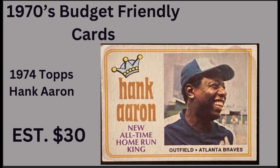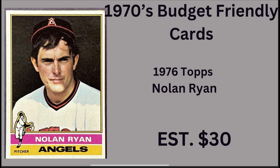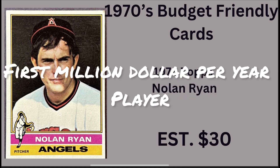Next up is a 1976 Topps Nolan Ryan — the card I showed you at the beginning of the video. This card will run you anywhere from 30 to 35 dollars in good shape. His nickname was 'The Ryan Express'; down in Texas we called him 'The Texas Express.' He had 27 years in Major League Baseball, born January 31st, 1947, and played 807 games. A quote from Dale Murphy: 'He was the only pitcher you start thinking about two days before you face him.' Ryan had 324 wins, the all-time no-hitter record of seven, and 5,714 strikeouts. He was also the first million-dollar-a-year player in big league history.